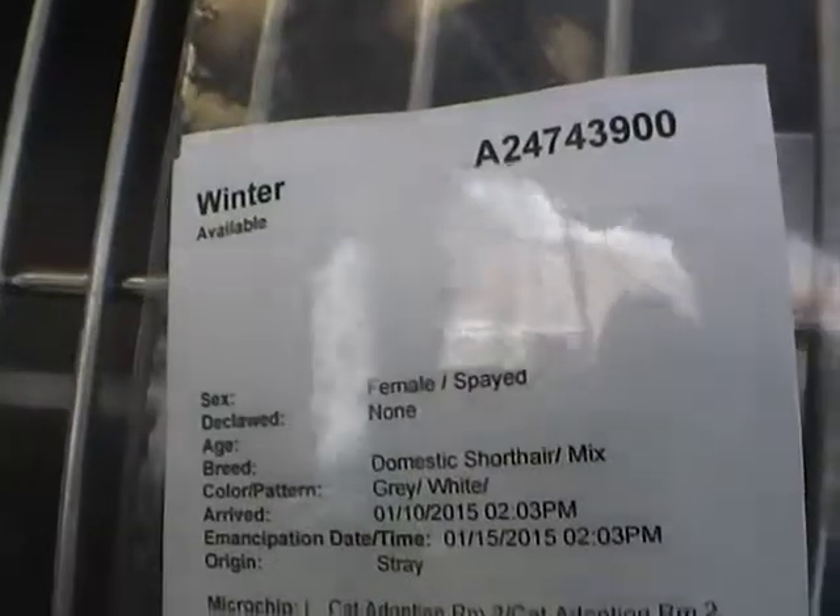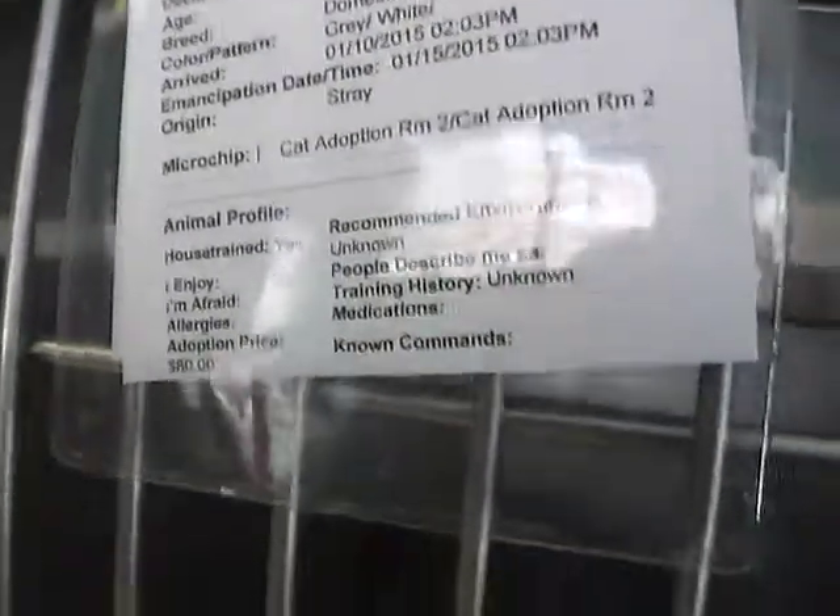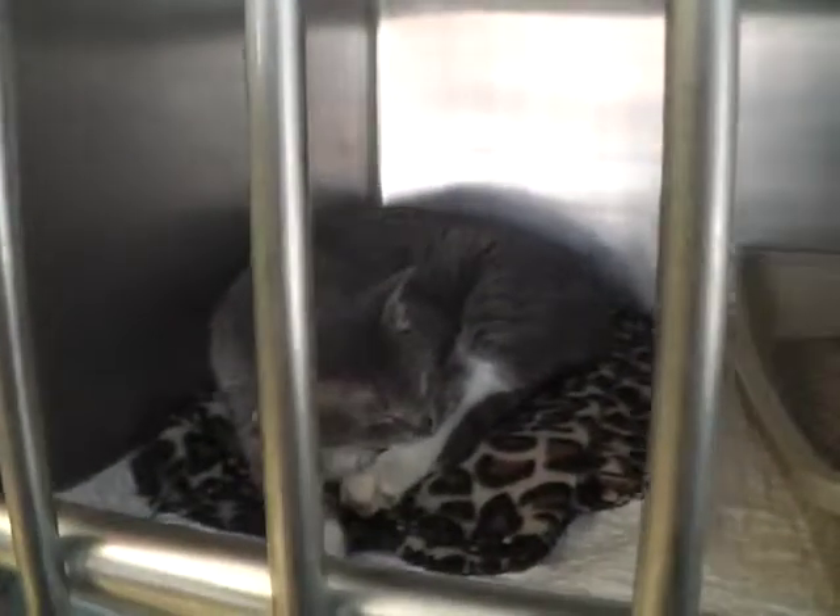And in this cage we have Winter — female. Winter is tired and she's taking a nap.